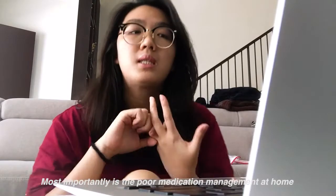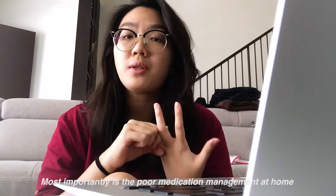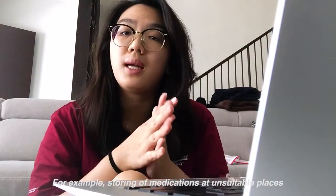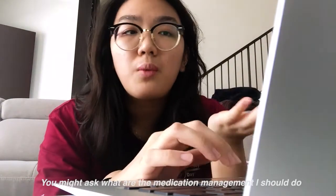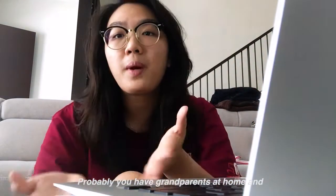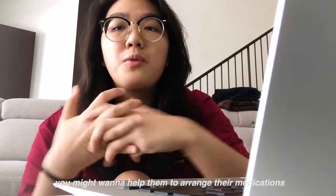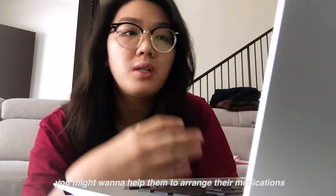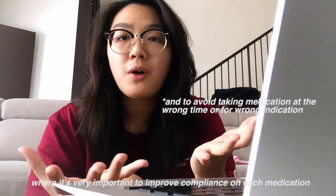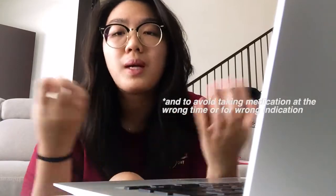Most importantly, there is the problem of poor medication management at home — for example, storing medications at unsuitable places. You might ask: what medication management should I do? Perhaps you have a grandpa or grandma at home that you want to help arrange their drugs, which is very important to improve compliance towards their medication.